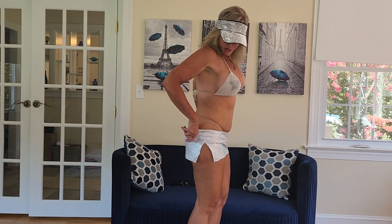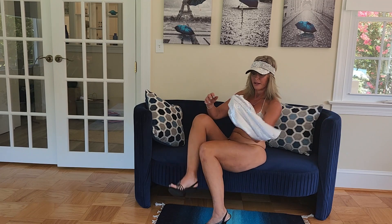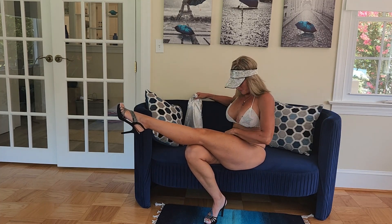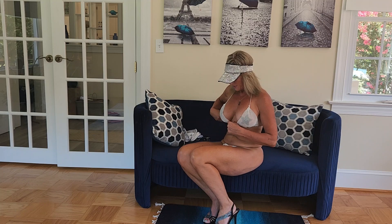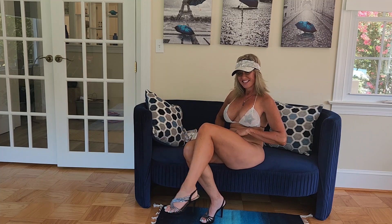Let me show you the bottoms. I tried to match it up with some cute rhinestone high heel shoes, so I think I did pretty good. I have the black pasties underneath that match the shoes, the black, and the hat. Are you ready to see the bottoms?